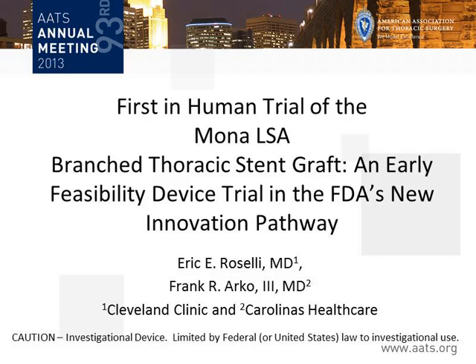Thank you for this extremely late breaking trial. The series we are talking about is a first-in-human trial of a new thoracic stent graft called the Mona LSA device. It's a branch thoracic stent graft, and it's part of the early feasibility device trial in the FDA's new innovation pathway.